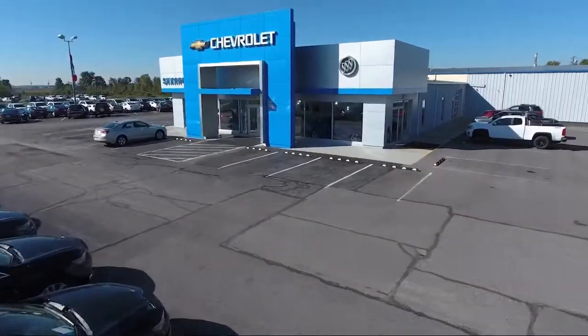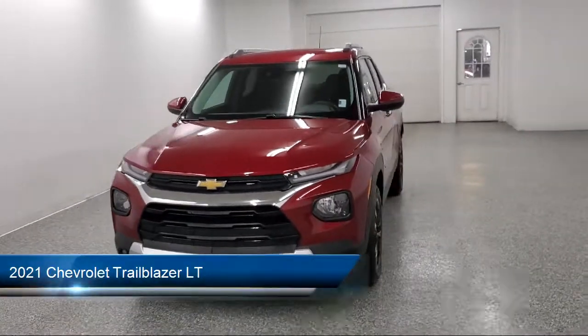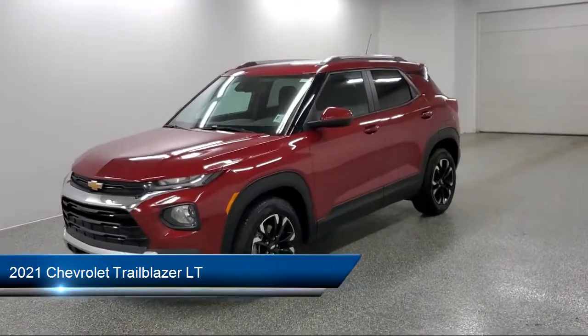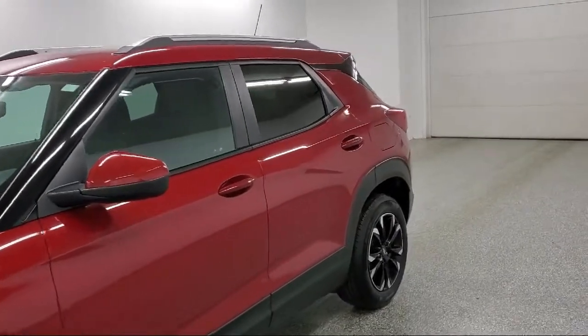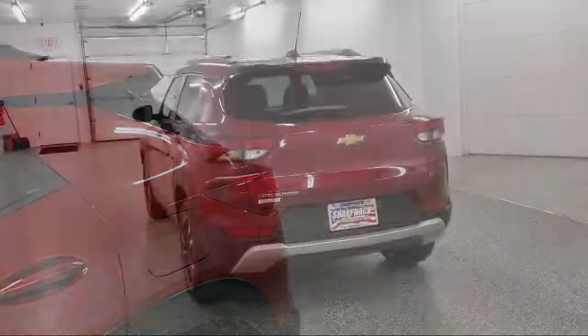Welcome to Sharp Knack Chevrolet Buick Cadillac. Here's a look at another one of our great vehicles from our inventory. It comes equipped with a 7-inch diagonal color touch screen, electronic parking, extended range remote keyless entry, voice command pass through to phone, and IntelliBeam with automatic high beam on and off.